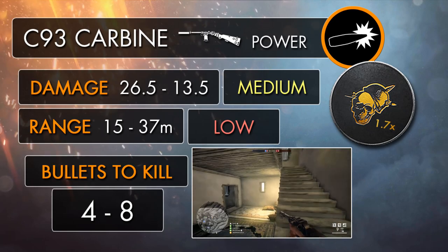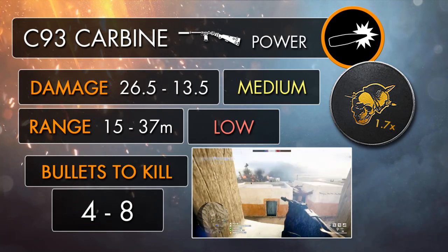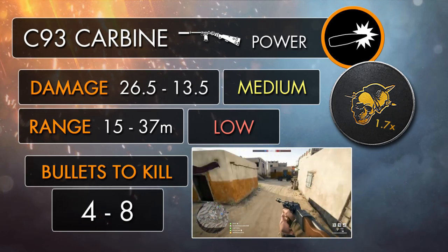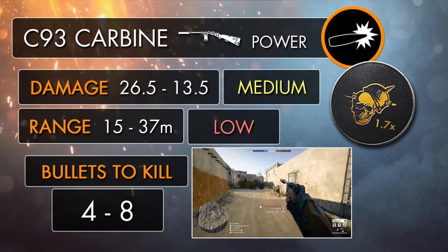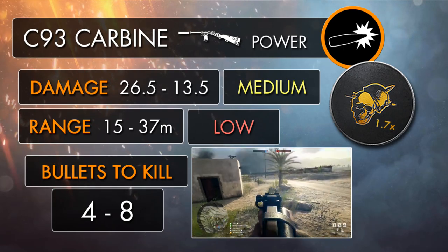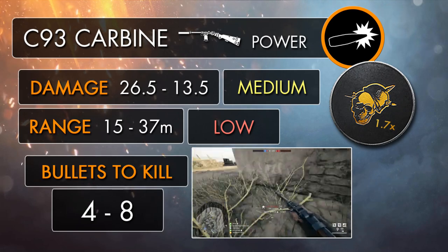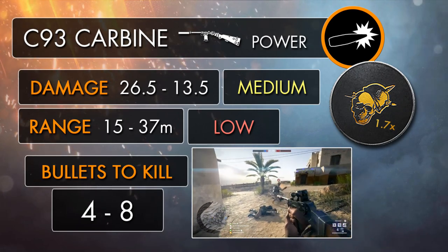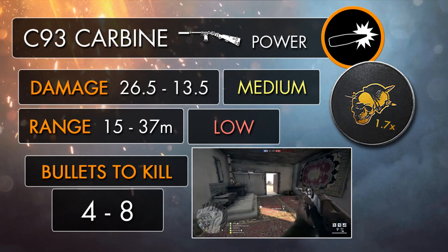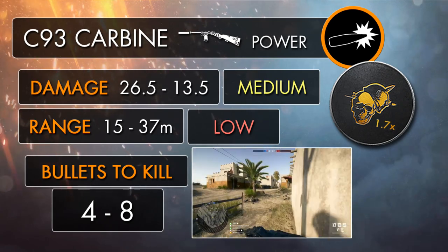Stats time. The C93 carbine in Battlefield 1 doesn't really hit very hard when you compare it to a lot of the other carbine type weapons, with a maximum close range damage of 26.5 up to 15 meters, and a minimum damage of just 13.5 at 37 meters. This practically mirrors the same damage graph that the C93 pistol has, which isn't really a huge surprise with it pretty much being the same gun.